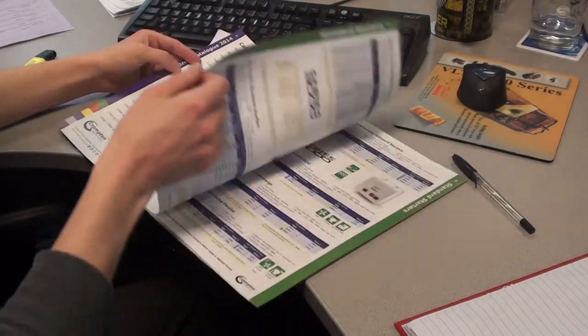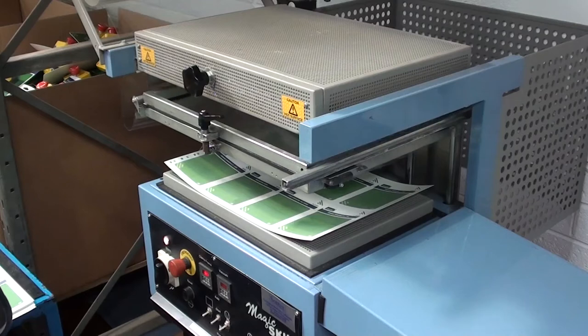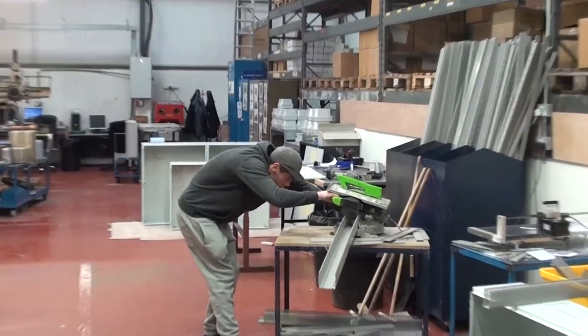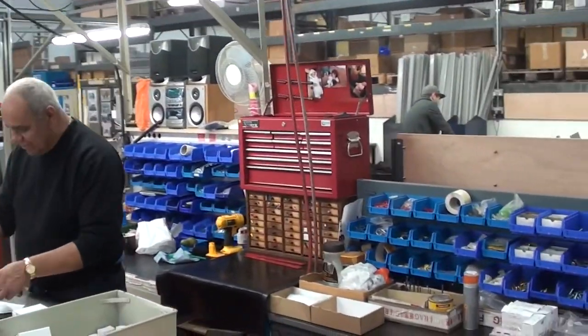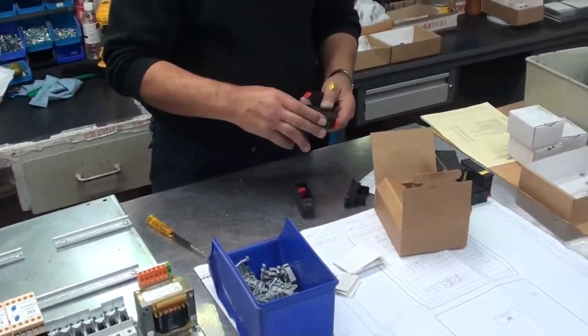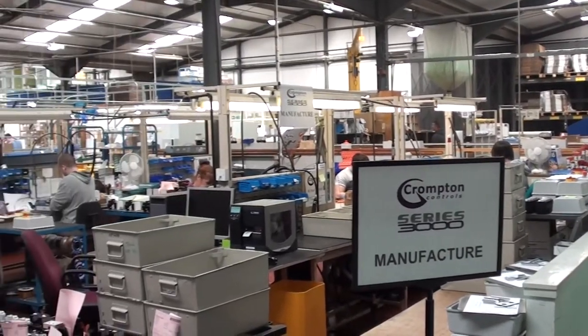What you see in our catalogue or online is only half of what we can actually offer. The other half of Crompton Controls' business is providing a complete design and manufacturing service for control systems built to individual customer requirements. We cover a vast array of applications and sectors including pumps, fans, compressors, conveyors and machine tools, made to any preferred specification. We can customer brand and provide dedicated product engraving services if required.